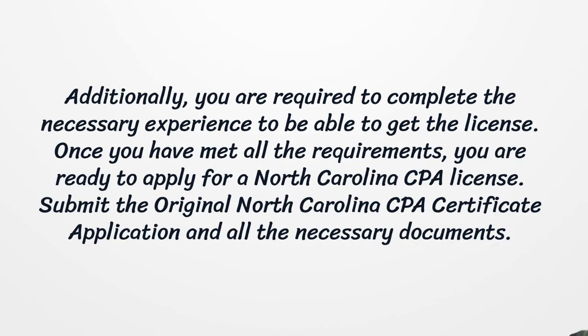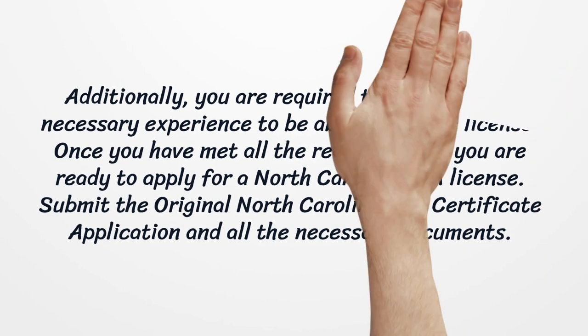Additionally, you are required to complete the necessary experience to be able to get the license. Once you have met all the requirements, you are ready to apply for a North Carolina CPA license. Submit the original North Carolina CPA certificate application and all the necessary documents.